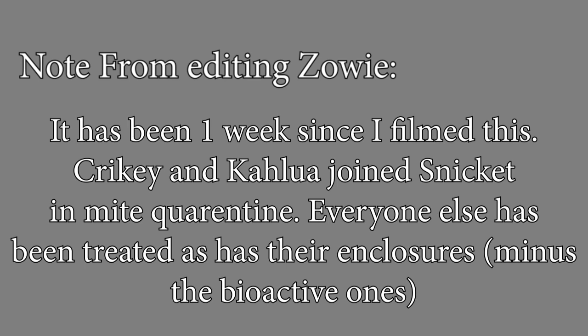Just a note from present-day Zoe: it has been just over a week since I filmed this. Krikey and Kalua did also end up having mites — not as bad as Snicket, but they did join him in quarantine. Everyone else is clear and has been treated and switched to paper towels that have been treated. The only exceptions are my bioactives and my sunbeam Tinsel, because treatment would be very stressful for her. It looks like we might have the mite problem under control, but we're going to keep up with it for a couple of weeks or months to stay on top of their life cycle.